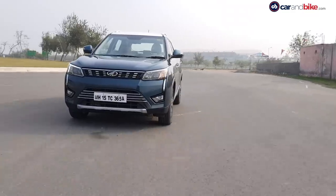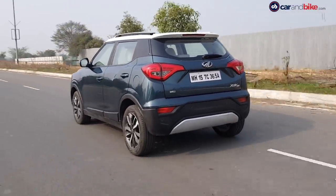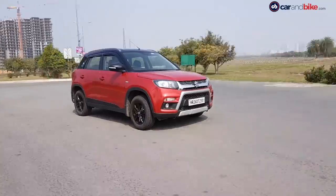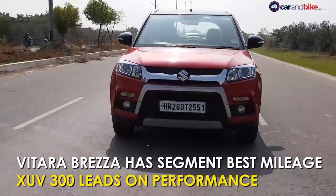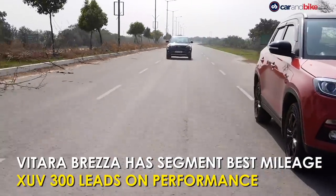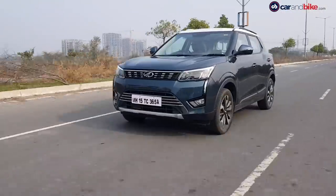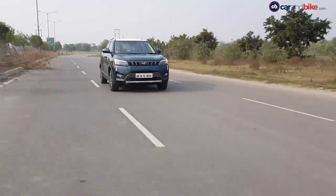The XUV300 comes across as a segment-higher product in terms of fit, finish, features, equipment, and build. Yet one cannot ignore the ride height, stance, and efficiency of the Vitara Brezza, and its black alloy wheels at the top end are pretty cool. Its 24.3 km per litre mileage is higher than what's expected on the XUV's diesel, which is about 21 km per litre. But the XUV is better to drive and more confident in its cornering and high-speed cruising.